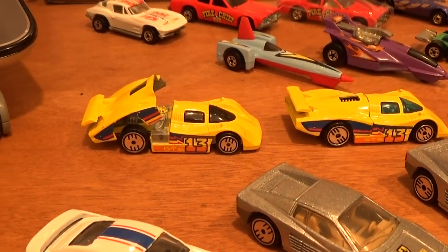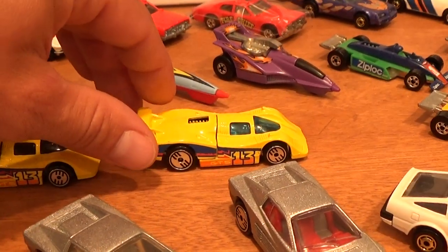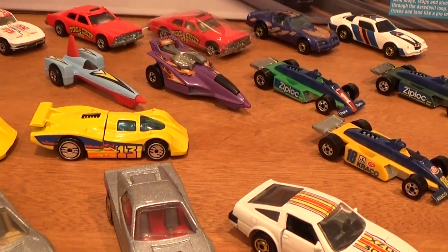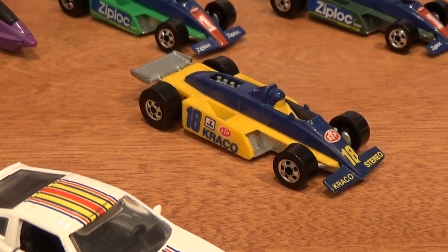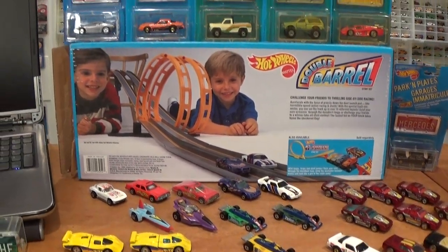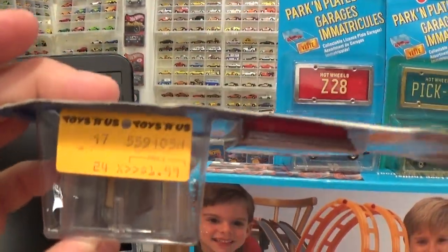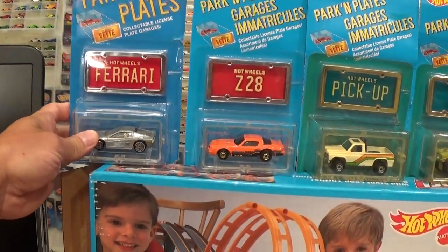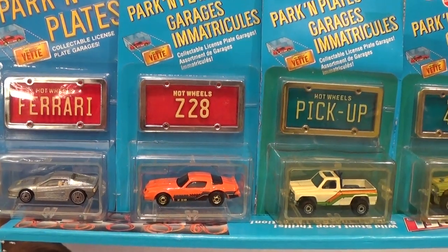We've got the Solaire CX4 — the black tint window version and the blue tint window version. I think these cars are both pretty much the same as far as rarity goes. And the Thunder Streak is a very cheap one to get. So that's basically it for the parking plates in 1989. I just noticed I've got a price tag on this one — Toys R Us, $1.99. May she rest in peace, at least for the United States — we still have them here in Canada.